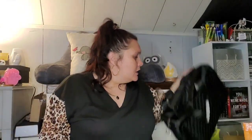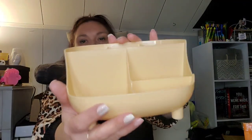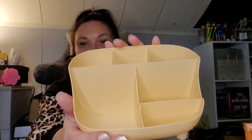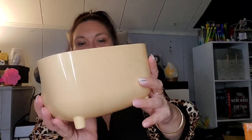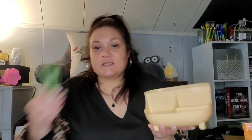Next we got this desk organizer; it was $2.78. The camera is picking up orange but it's more of a coral color. It's got slots for your pens, pencils, markers, post-it notes, and then you can put your phone there too.